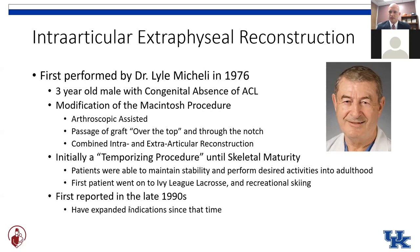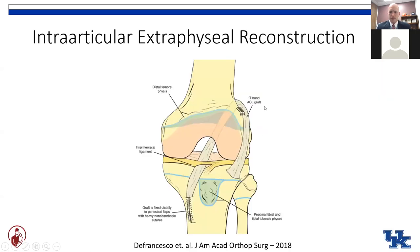He continued to expand his indications over time and published their first series in the late nineties. They're still continuing to report results and do this procedure in higher numbers even today. This is a schematic of the IT band technique where we take a slip of the iliotibial band as a graft, leave it attached distally on the tibia, and wrap around the over-the-top position through the notch, reconstructing both the intraarticular portion of the ACL and the extraarticular portion.